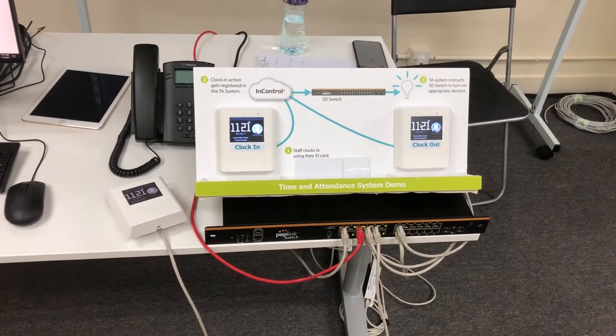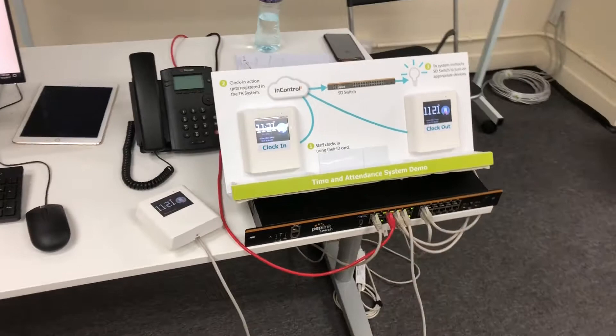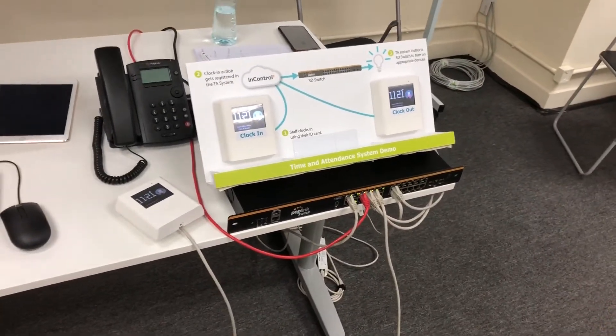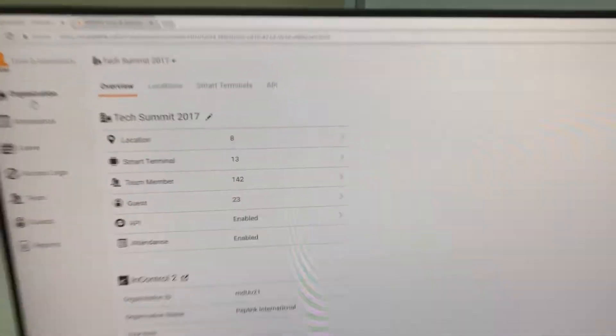All of this is controlled via the time and attendance system with a Peplink switch, allowing you to save money on power consumption and secure your infrastructure. Because unused ports are turned off, social engineers who try to plug into a port won't have access while that user is away.